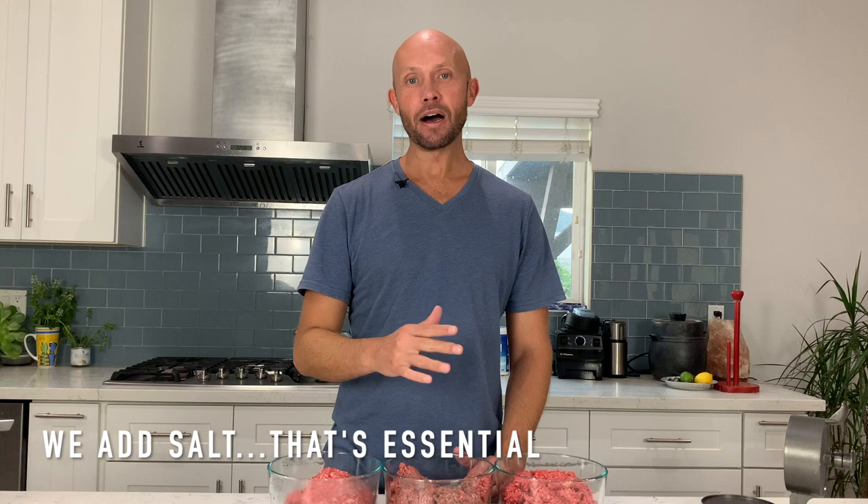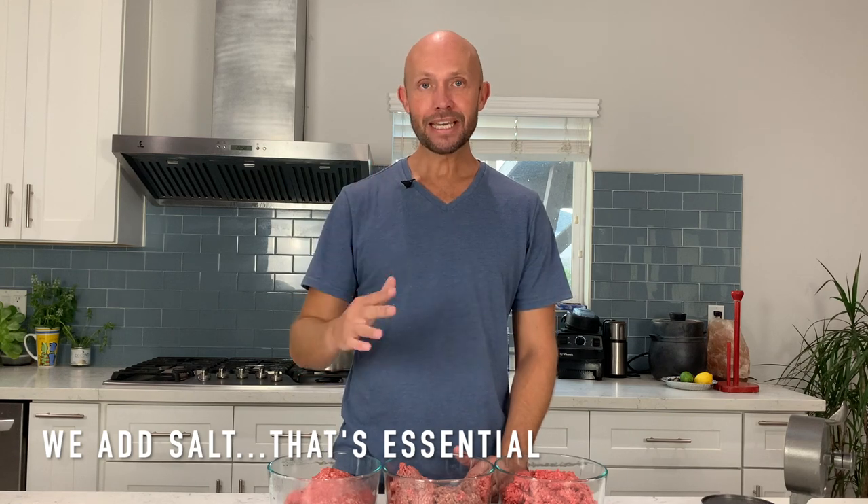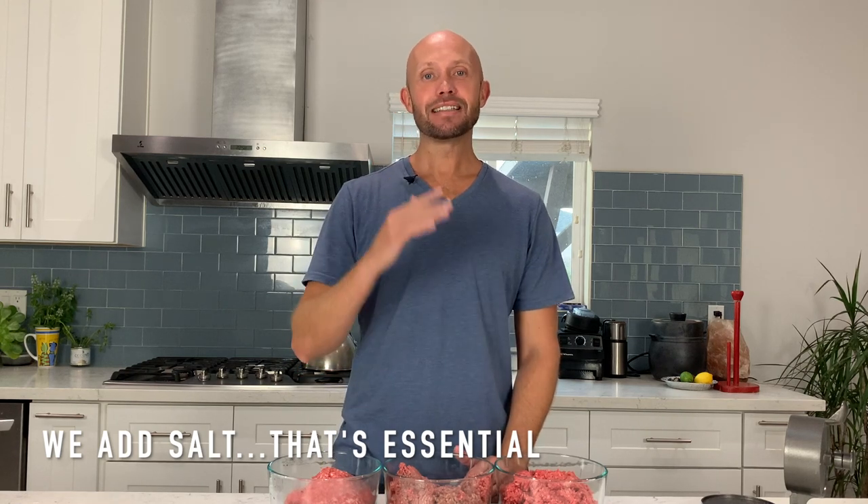What's up y'all? This is Andy Storey with Wild Lumens and today we're making hamburgers carnivore diet style, which means no added flavoring, seasonings, or condiments — because we want to get to the bottom of which meat tastes the best.